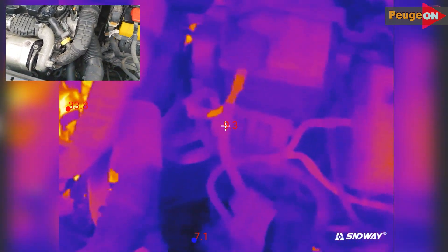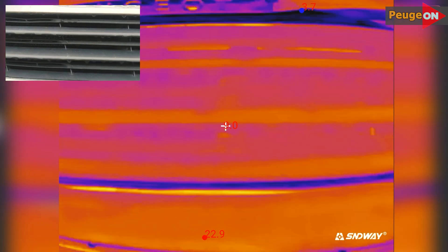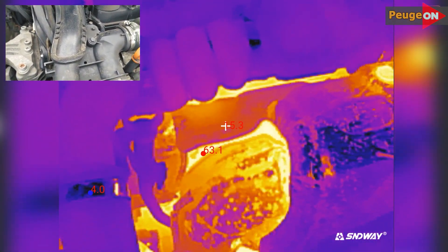At the 2-minute mark, the power fuses are starting to heat up but not critically — just 11 to 12 degrees. The radiator, as you can see, is still cold, which is logical in principle.